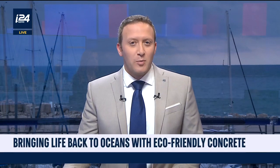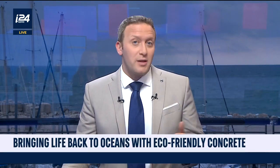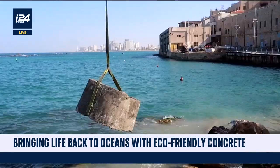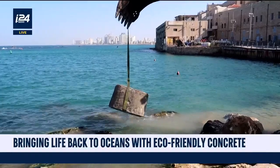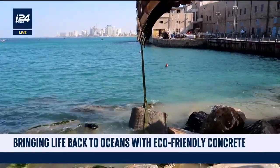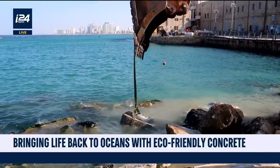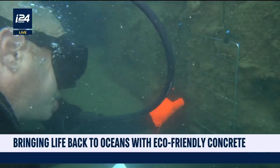Concrete is terrible for the oceans. It's great for building highways and houses — it is literally a building block of modern society — but it is terrible for marine life. When it's used to build piers, bridges, and water barriers, it destroys the marine life around it and impacts ocean ecosystems for thousands of years.